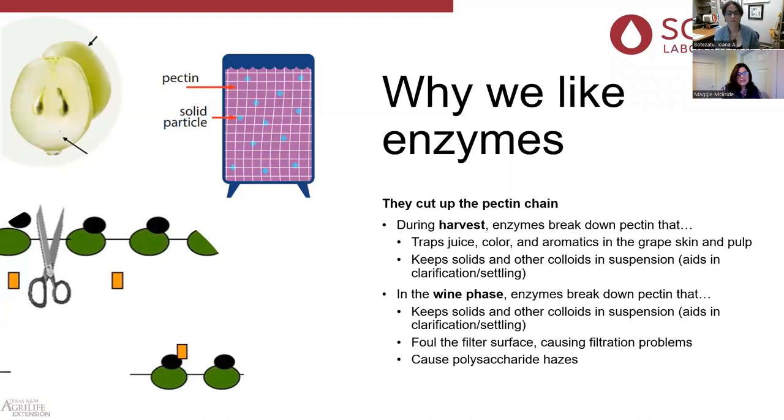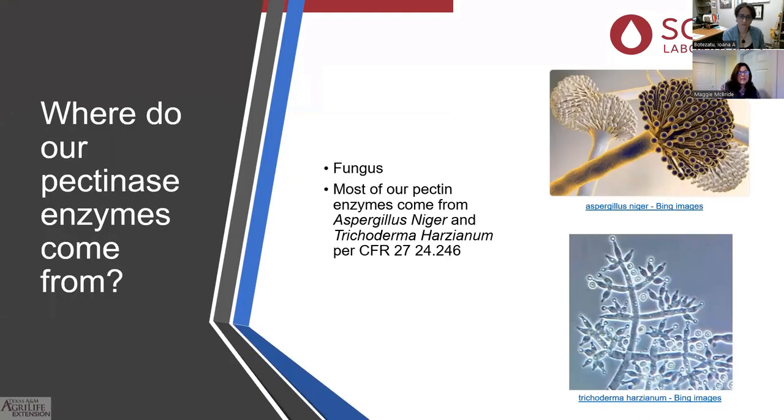Enzymes keep solids and other colloids in suspension and aid clarification and settling. They also foul the filter surface causing filtration problems and cause polysaccharide haze in the wine phase.